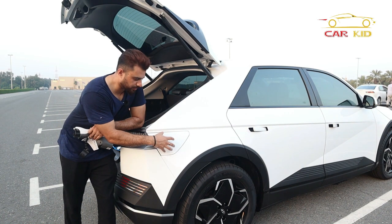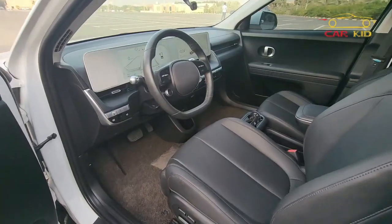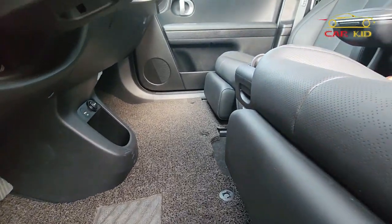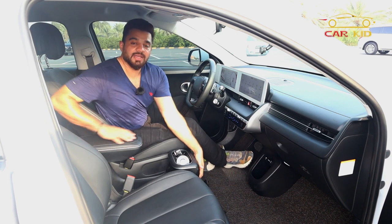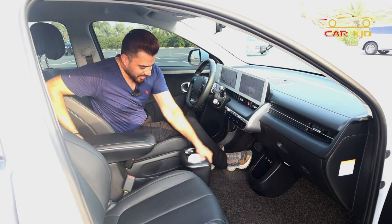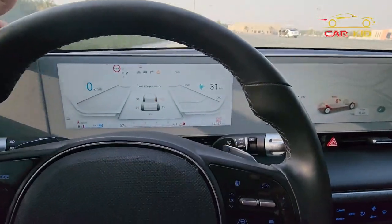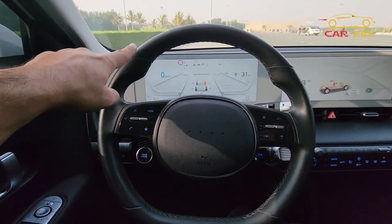Inside the IONIQ 5, you have space everywhere. This is a flat floor with a three-meter-long wheelbase, which gave the engineers room to achieve this layout. There's a sliding console that you can move back and forth. You have a glass panel with two 12-inch screens — one for the gauge cluster and one for infotainment.